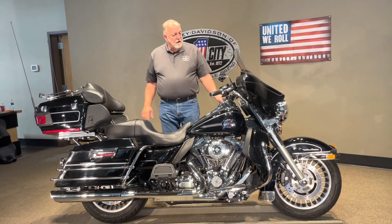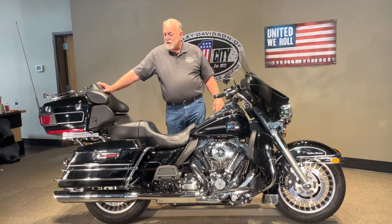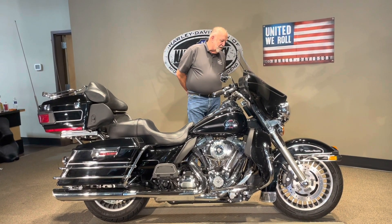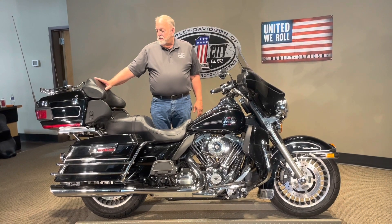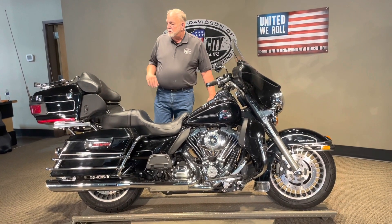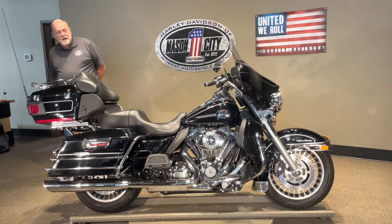It's got custom grips on it, and it has 44,000 to 45,000 miles on it, so it's been tested and proven. It has axle nut covers, a tour pack rack, and a plate that moves the tour pack back — as you can see, the tour pack has been moved back. It also has Vance and Hines slip-on exhaust on it.